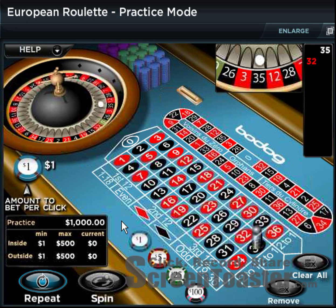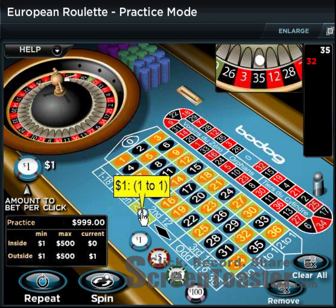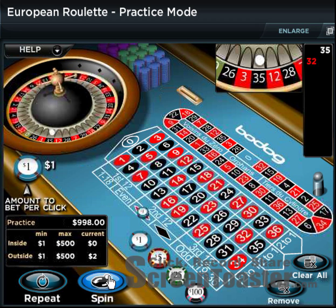I already hit one loss. Here's how the Martingale actually works: since we only put $1 down, I'm going to double that bet and put $2 down.